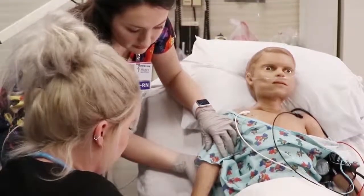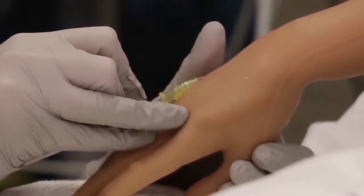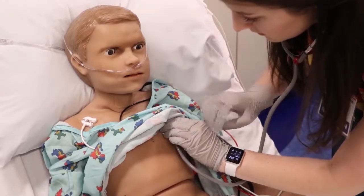We can do just about anything we do in a person on him. Katelyn and Emily are new nurses at Mercy. They're using Hal for pediatric training. You're actually getting blood return from him. You can hear the different heart rates, breath sounds.